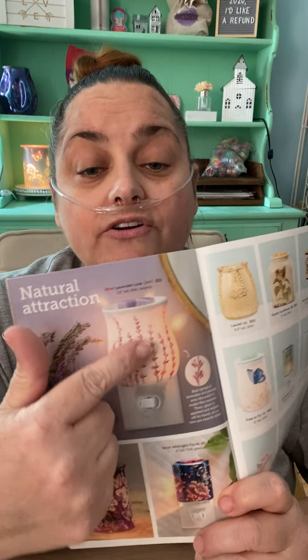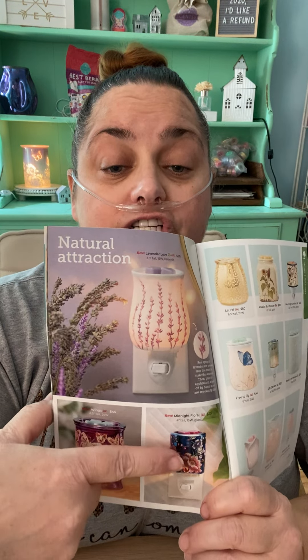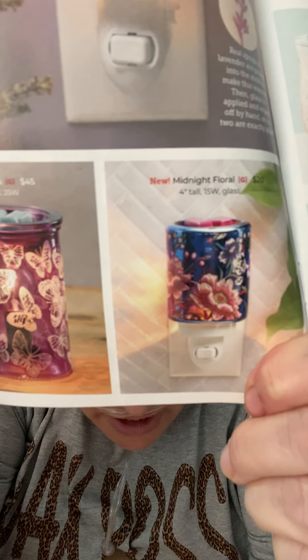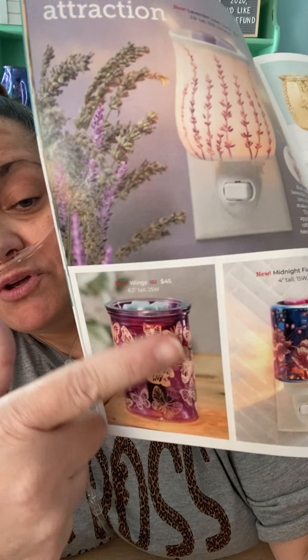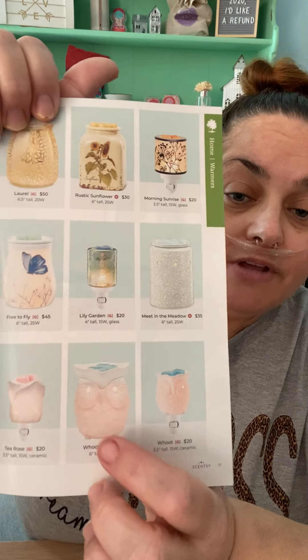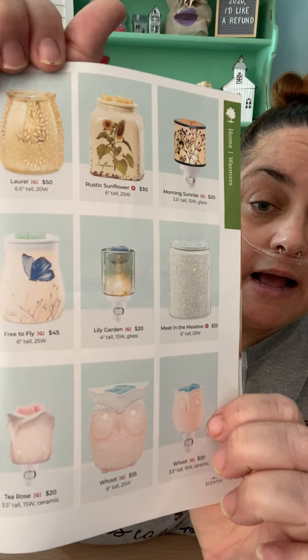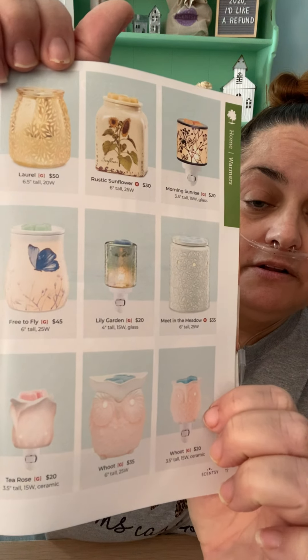These are all kind of natural — I have a couple in my bedroom. We have three new ones: Lavender Love, Midnight Floral, and Wings. Lavender Love is gorgeous. Midnight Floral is super pretty — look at that warmer. And then obviously Wings because of the beautiful butterflies. These are beautiful. I actually really love that one, though it's not going to match in my house. I have these two — one's in my bedroom and one's in my living room.